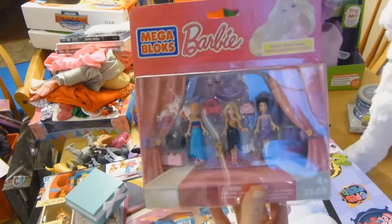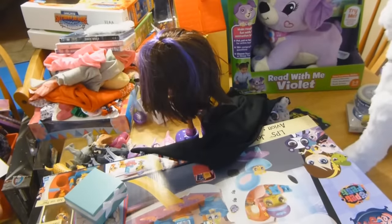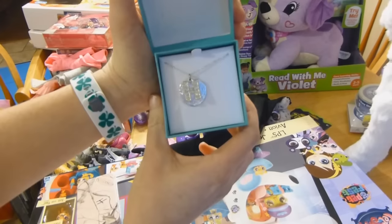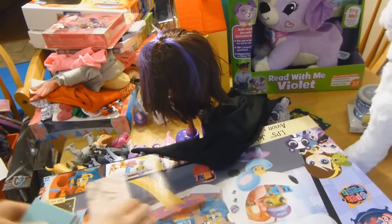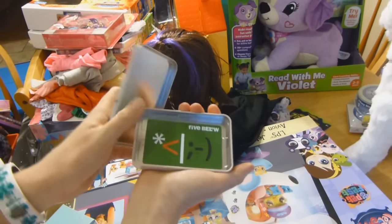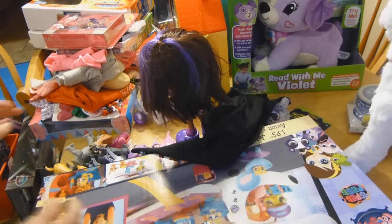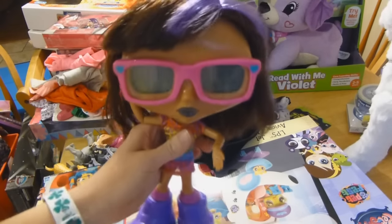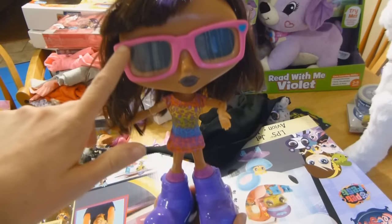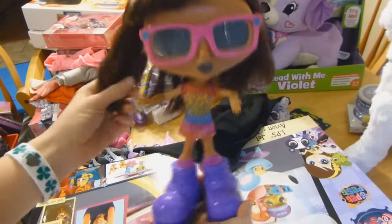She got these Barbie Mega Bloks with Barbies and little cats. She got this H necklace. She got a gift card to Five Below. She also got this Abby Chatsters doll that she already opened — she's really cool to talk to, with buttons on her glasses where you can choose different options, and she came with a bunch of accessories. I was playing with Haley with this and it's a lot of fun.